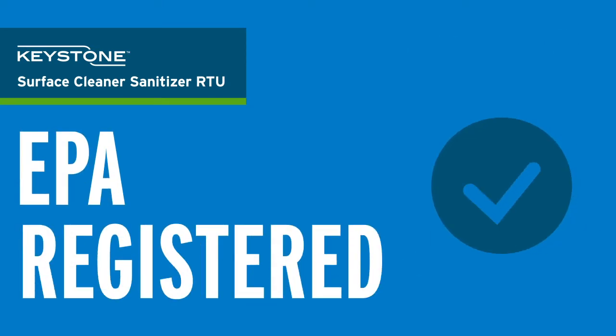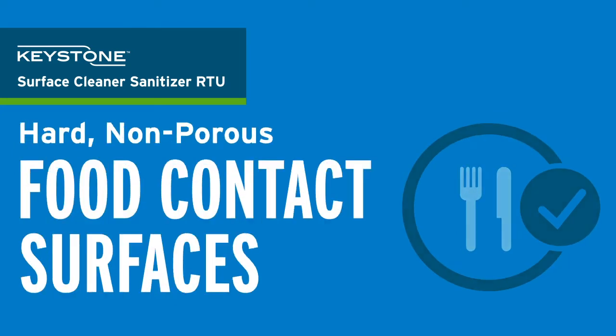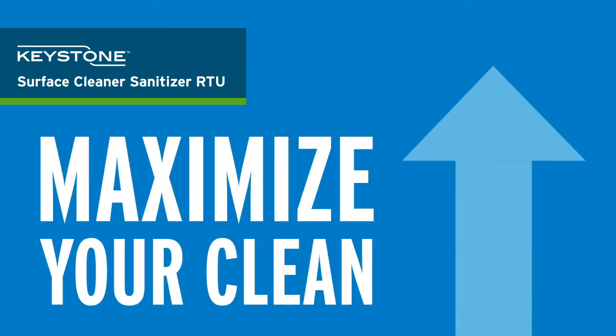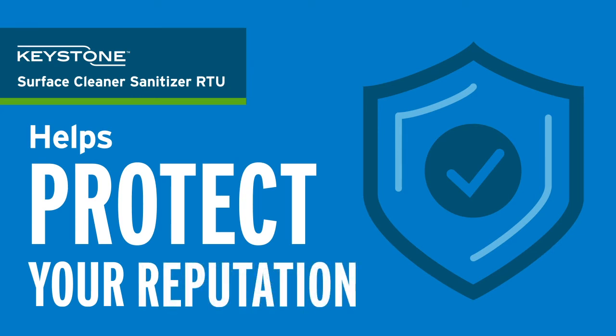Because Keystone Surface Cleaner Sanitizer is EPA-registered and safe for use on hard, non-porous food contact surfaces such as food prep, serving, and dining areas, you can maximize your clean, helping to protect your team, your guests, and your reputation.